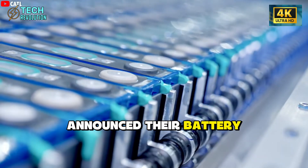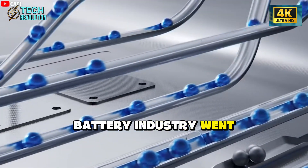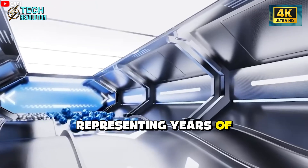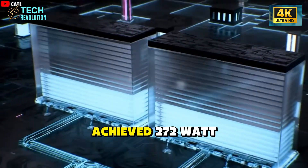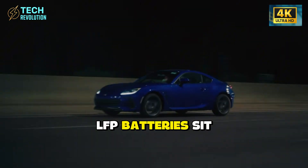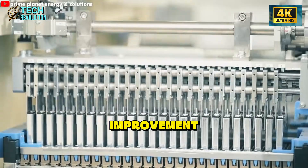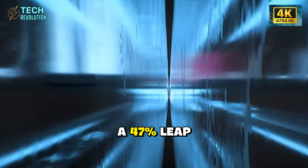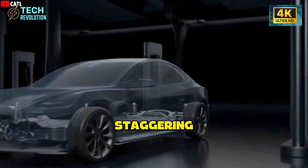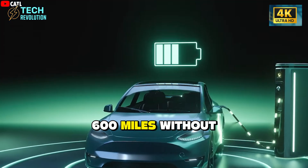When Donut Lab announced their battery delivers 400 watt-hours per kilogram energy density, the battery industry went silent. Tesla's 4,680 cells, representing years of engineering refinement and billions in R&D, achieve 272 watt-hours per kilogram. Standard LFP batteries sit at 175 watt-hours per kilogram. Donut Lab isn't claiming a 10% improvement — they're talking about a 47% leap over Tesla's most advanced technology. The real-world impact would be staggering: an electric vehicle with 300 miles of range could suddenly travel 600 miles without adding weight.